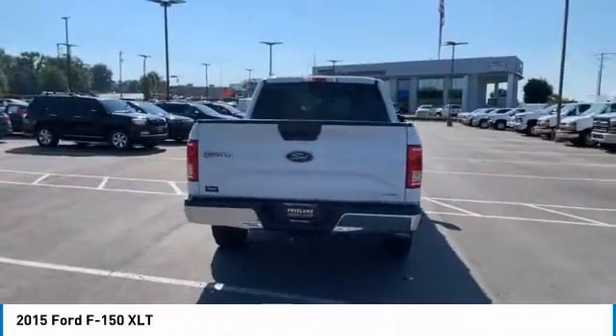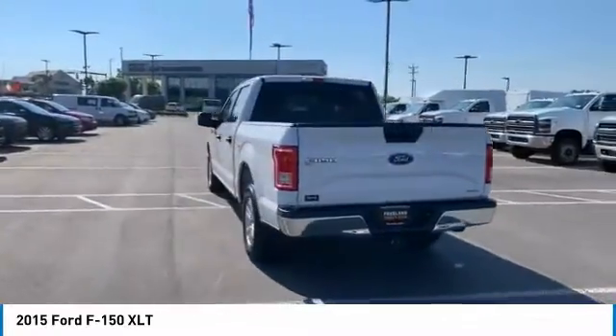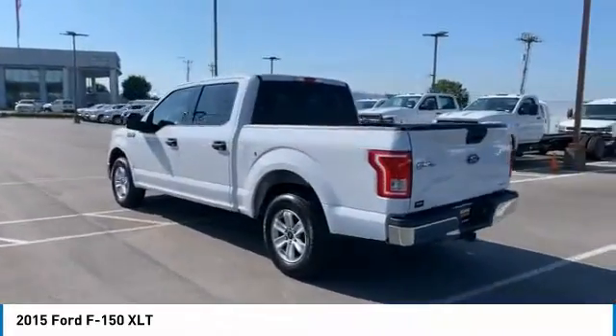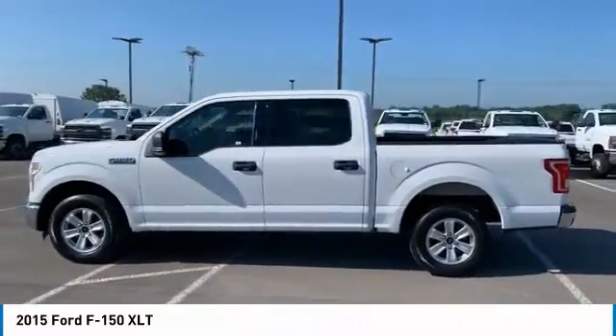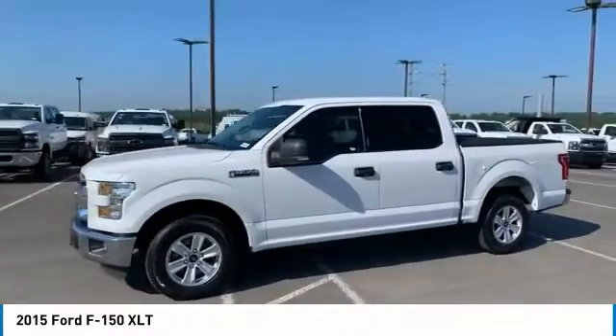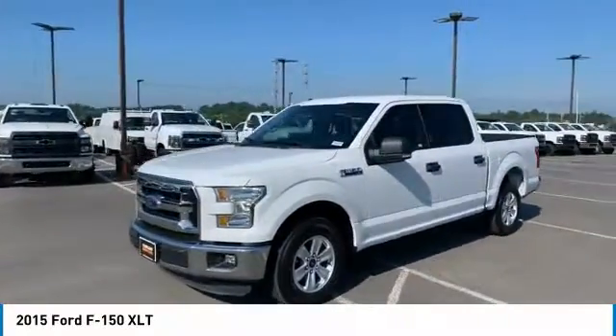Here are some of this vehicle's great options: bedliner, heated side mirrors, traction control, headlights auto off, steel wheels, backup camera, Sirius satellite radio, security system, cruise control, child safety locks.